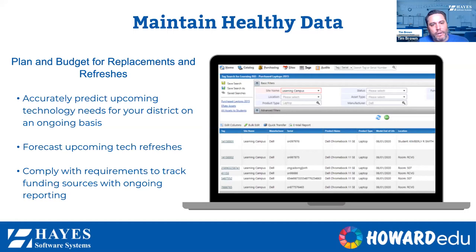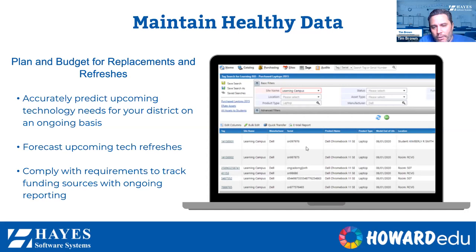Our system has very robust reporting functionality that allows you to create reports with basic filters of site names, locations, grade levels, students, and staff members. You can also get very granular with advanced filters using dates, dollar amounts, and funding sources. You can run and save those reports so you don't have to recreate them every time, and you can schedule those reports to be emailed out on a regular basis — weekly or monthly. They don't even have to be users in the system; you can set them up to go out to board members or your executive committee. We also have canned reports in the system to streamline your reporting capabilities.